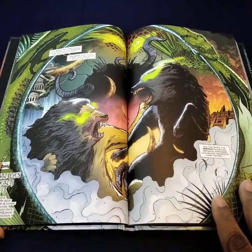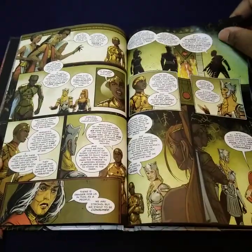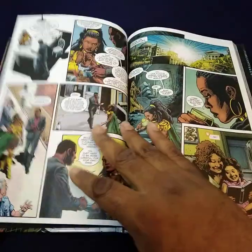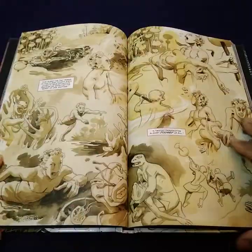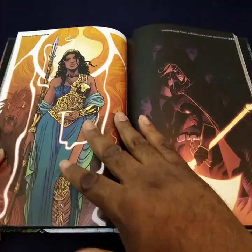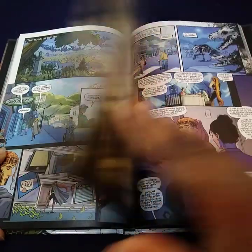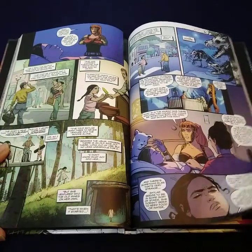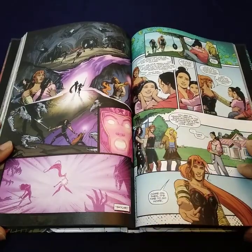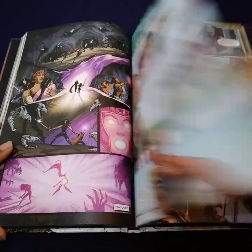That's amazing. Go ahead and flip through here. Majority of the comics that are done by Hill House are on this paper.